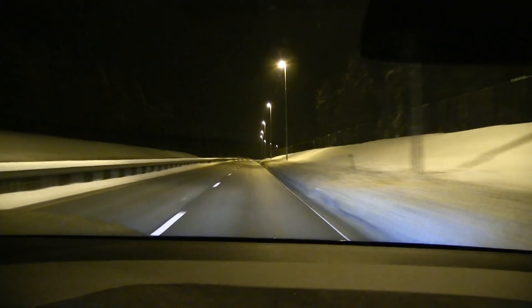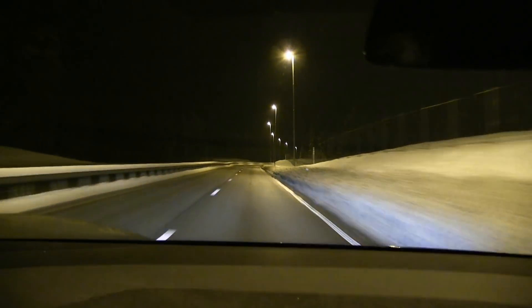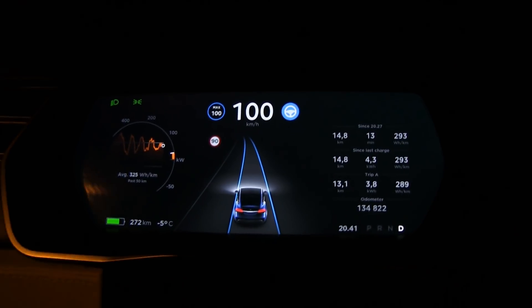Today I went to a place near Kløfta to do a test. It was very important that the start and ending point are the same point, so I drive from one place to a roundabout and then go back, so I don't have any wind advantage or elevation advantage.